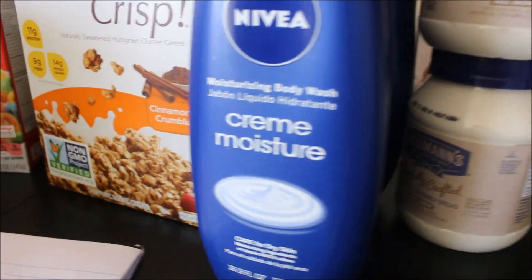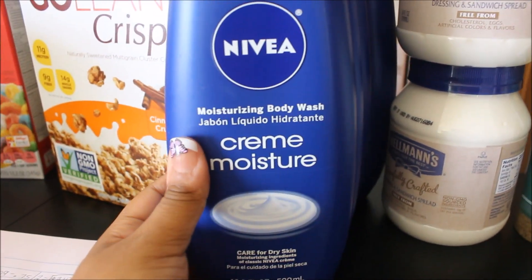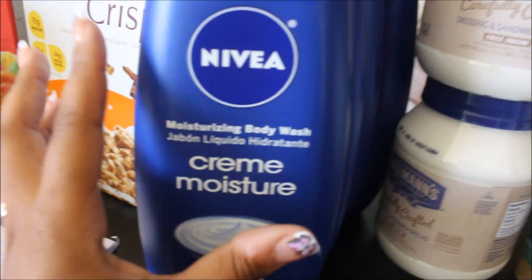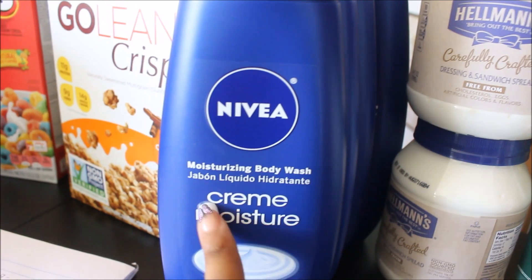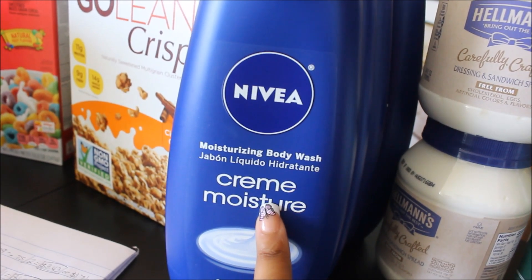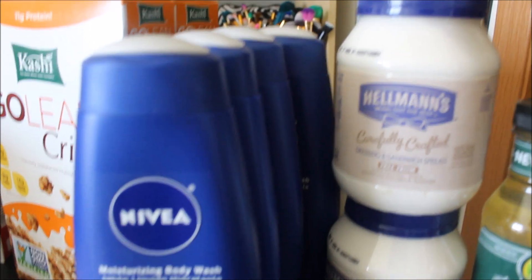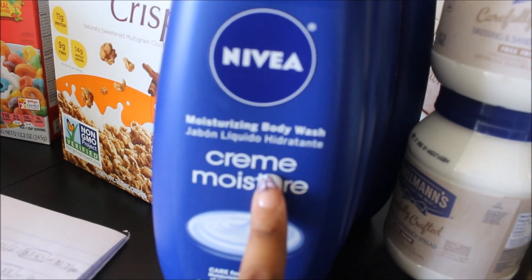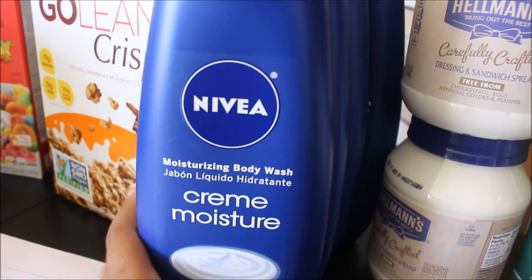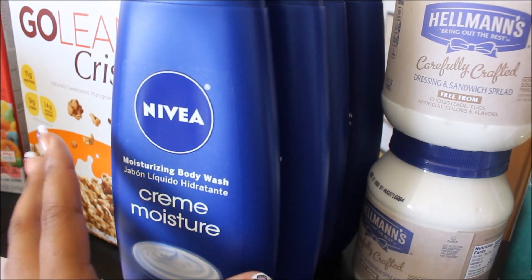Moving on to Nivea — this was an awesome deal. It was just the Nivea cream moisture body wash, regular price $3.77. There was a cartwheel for 30% off, only good on the Nivea cream moisture, which expired June 18th. The 30% off brought it down to $2.63 per bottle. As you guys can see I got four of these. I had a coupon for $3 off any two bottles, which is basically $1.50 off per bottle, bringing the total for four bottles to $4.52, or $1.13 per bottle. I grabbed the last four — otherwise I definitely would have gotten more.